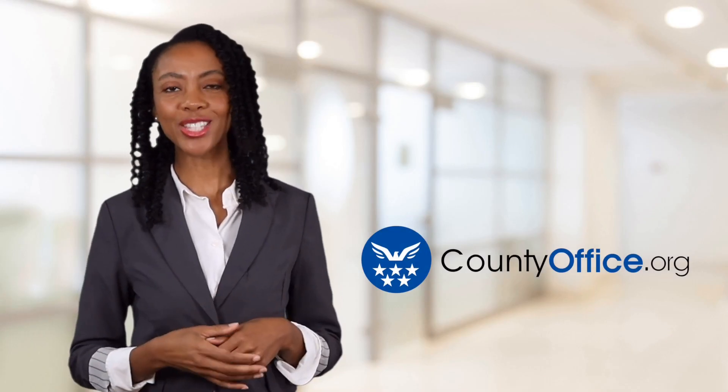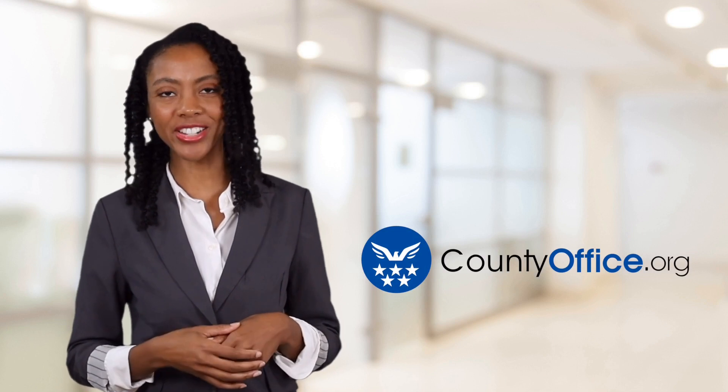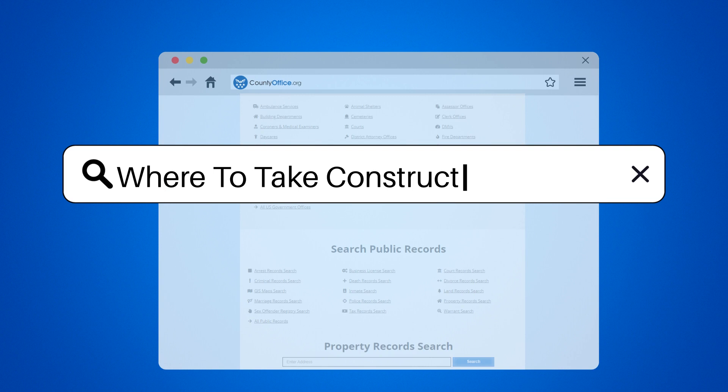Welcome to County Office, your ultimate guide to local government services and public records. Let's get started. Where to take construction debris.